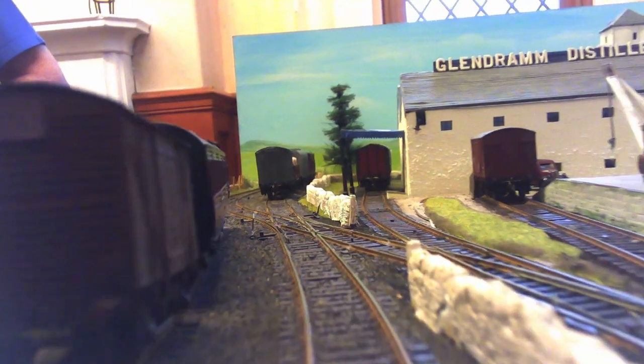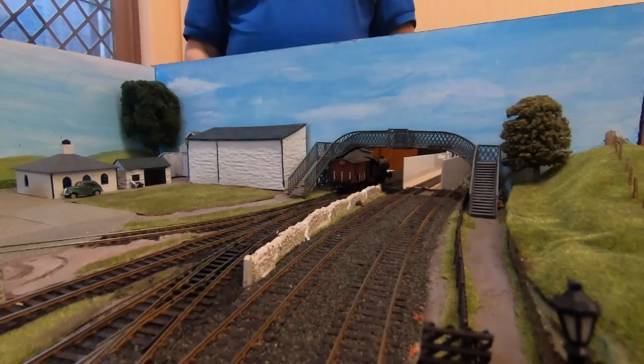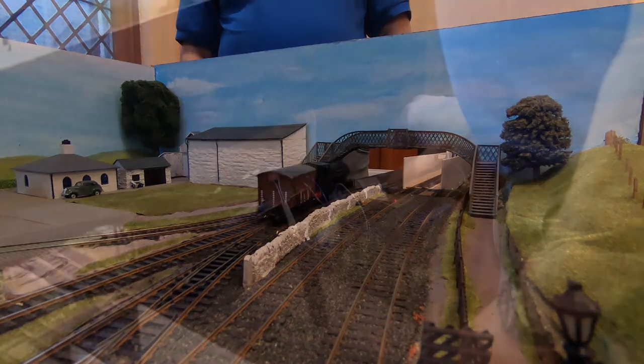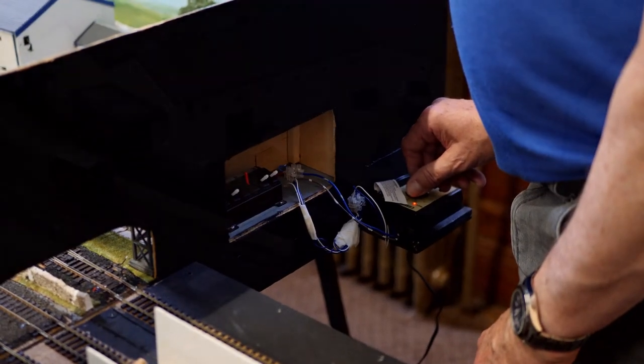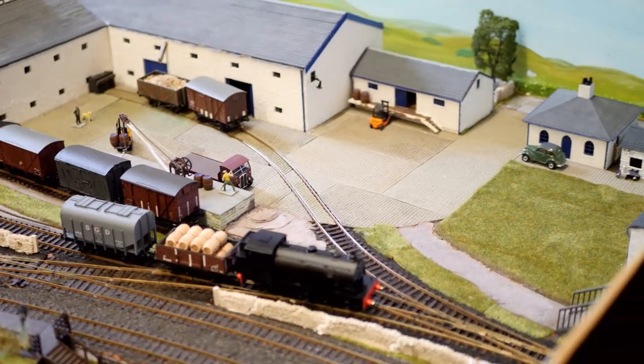The distillery building is scratch built with two kit-built cottages. Track is Pico 75 fine scale with Pico points. Control is analog with stock by Bachmann and Hornby. My thanks to Alan for the information.